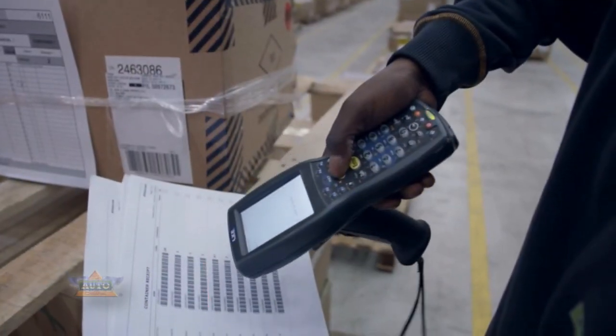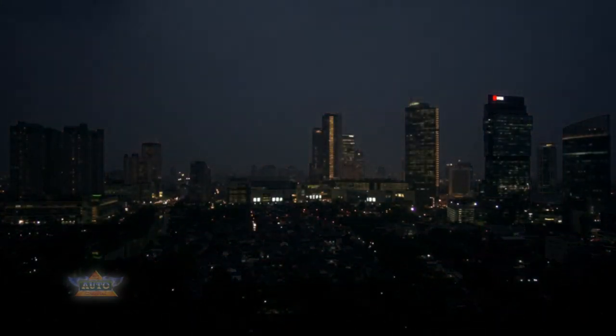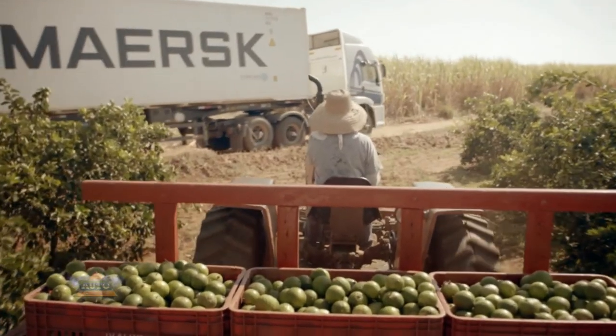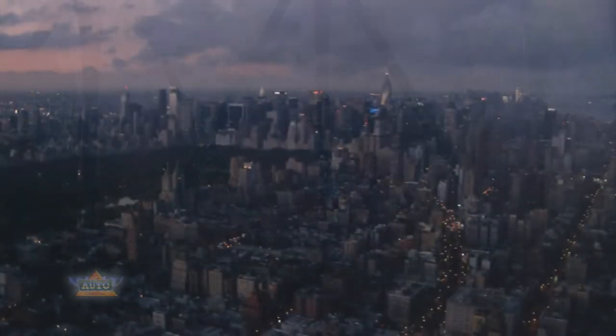Billions of people around the world depend on containers for a steady supply of food and goods. As consumers, we want our food to be fresh when we buy it, but we also expect our goods to be produced and transported in a sustainable way. Mass Container Industry has made a business of making world trade more efficient — by thinking outside the box.